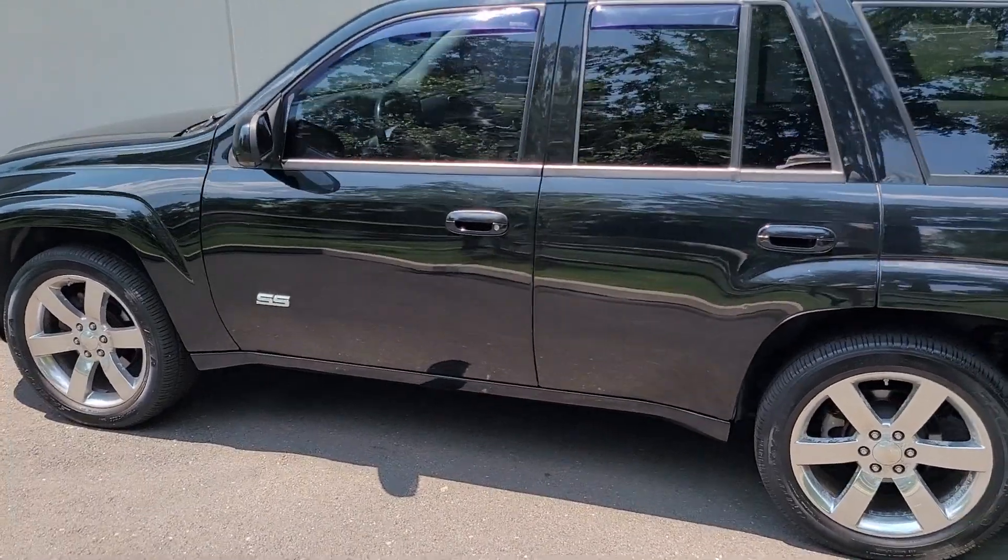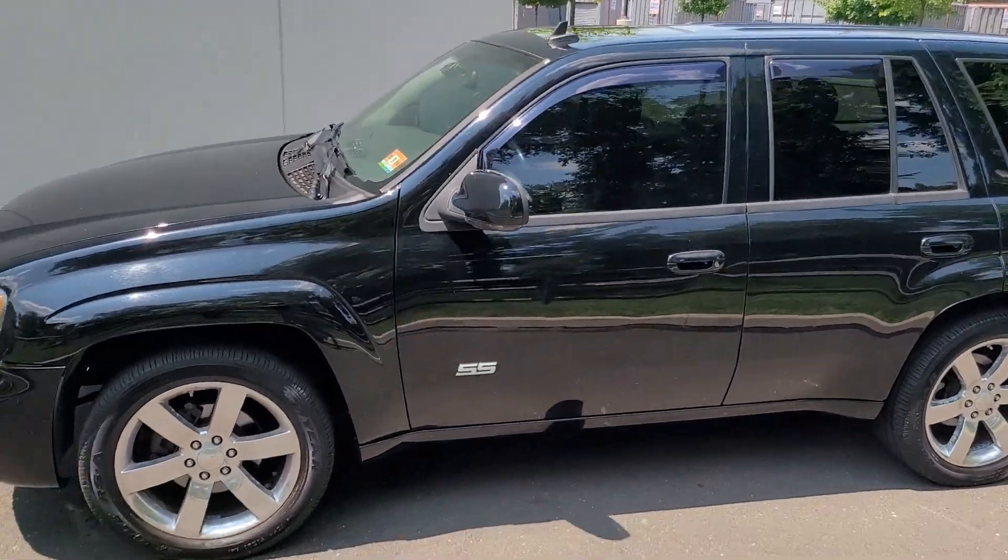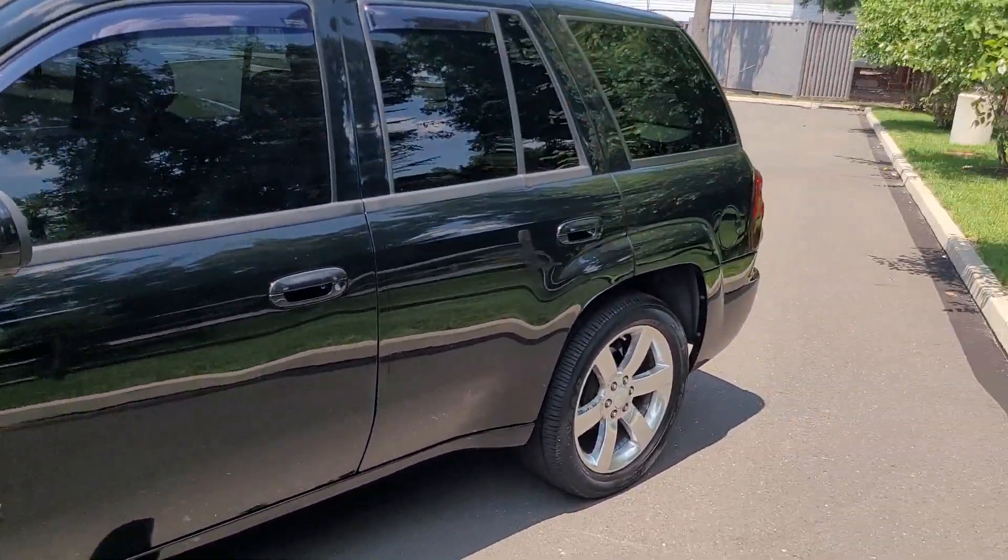This one does have a Sun, Sound, and Fun package, rear entertainment, sunroof, as well as a tow package.